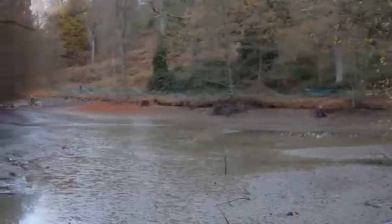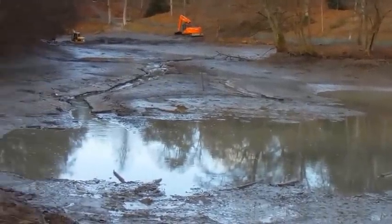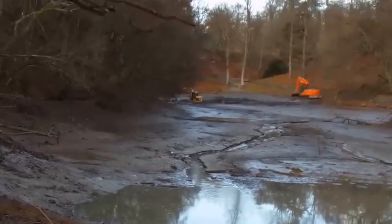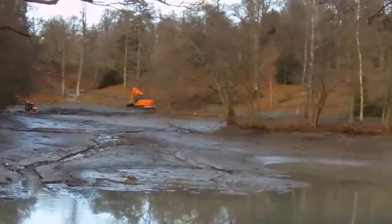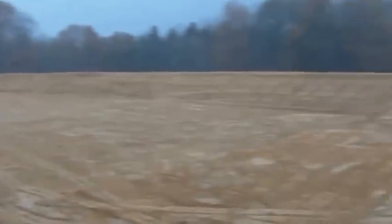At the start of the project, the build-up of silt can be seen as the water level is lowered. Here the silt lagoon is ready, with the inlet pipe positioned within the lagoon.